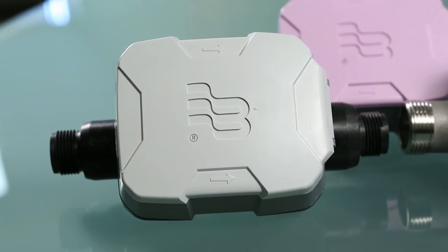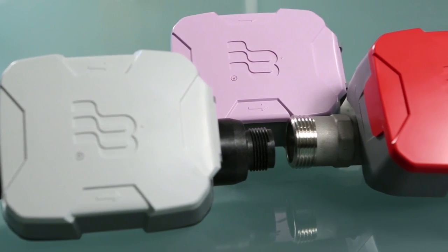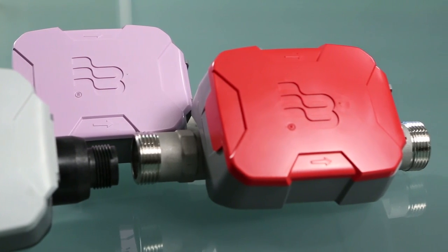The newest evolution in metering technology is the Badger Meter E-Series Ultrasonic Meter for portable, reclaim, and residential fire service applications.